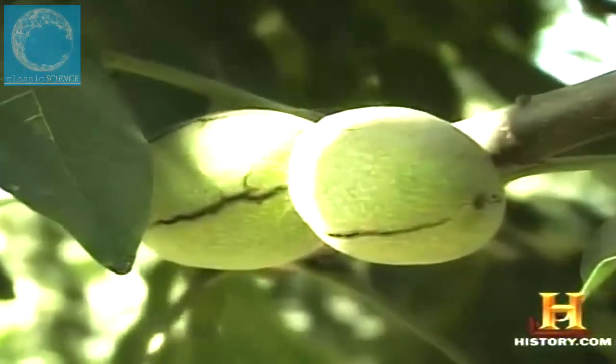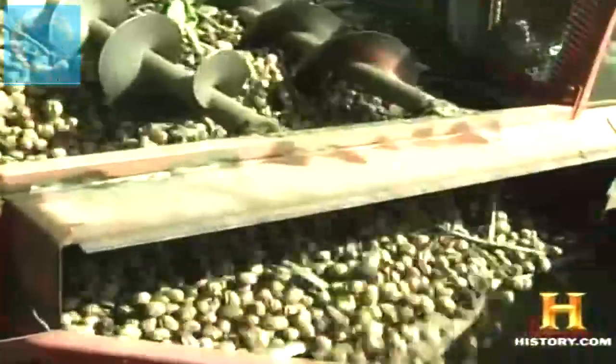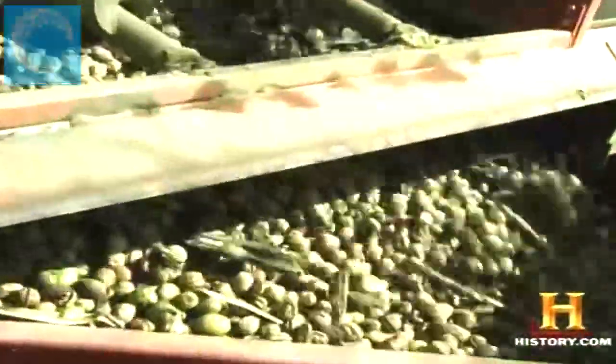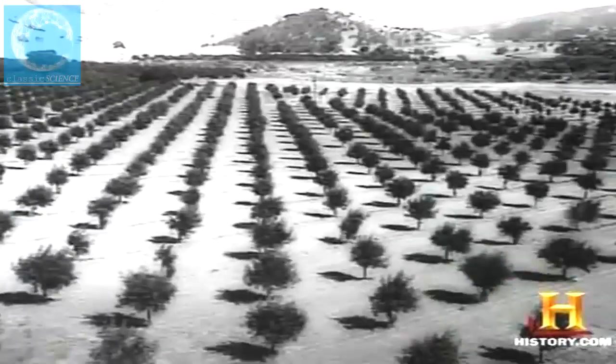For some crops the transition to a mechanical harvest was a simple one — nowhere more so than with the nut harvest, since nuts have hard shells and careful handling isn't an issue. In North America, Old World walnut trees were first planted in the West when Spanish Franciscan priests established the California missions in the late 1700s. Walnut harvesting was traditionally a hand operation, with workers using hooked poles to shake individual branches while women and children filled the sacks.